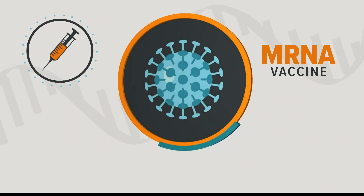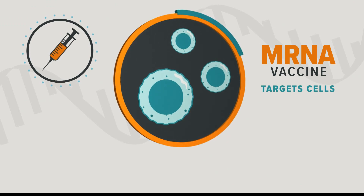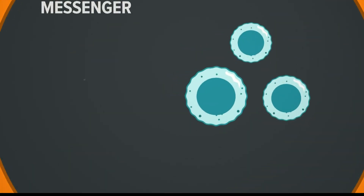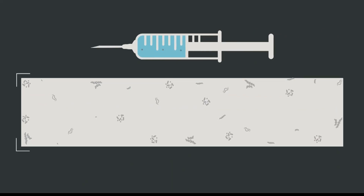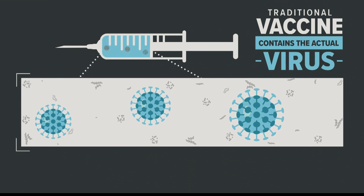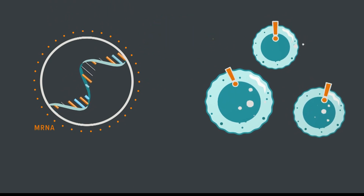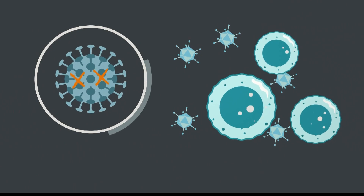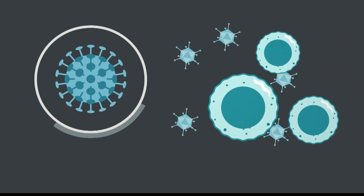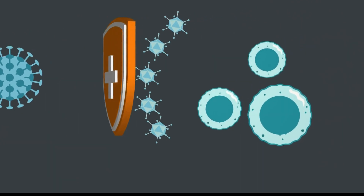Both companies are using new technology called mRNA — it stands for messenger ribonucleic acid. Here's how it works: in a lab, researchers have been figuring out the gene sequence of COVID-19. Instead of injecting you with a tiny piece of the virus, which is how most vaccines work, with mRNA you would be injected with RNA molecules that actually provide instructions to your cells. Those instructions direct your body to produce proteins that trigger your immune system, telling it to make antibodies that can fight coronavirus if you ever get it.